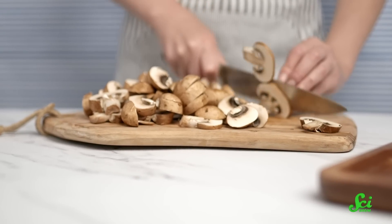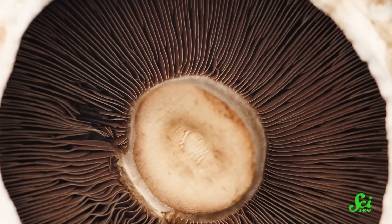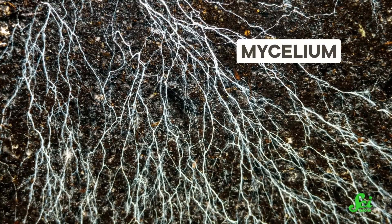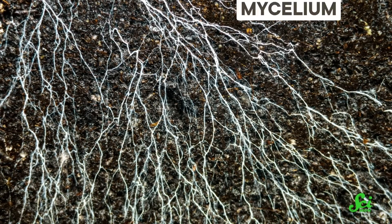Mushrooms are neither meat nor vegetable, even though they usually get lumped in with the vegetable crew when they're on your plate. Mushrooms are fungi, and they're more closely related to you than they are to anything else in the produce section. The part of the mushroom that you eat is the fruiting body of a much larger organism referred to as mycelium, and that fruiting body is what fungi use to reproduce by spreading spores. But fungi don't rely solely on proteins to retain their rigid structure. Much like plants, fungi use a polymer for their structure, but it isn't starch or cellulose. Instead, they use a much sturdier polymer called chitin.